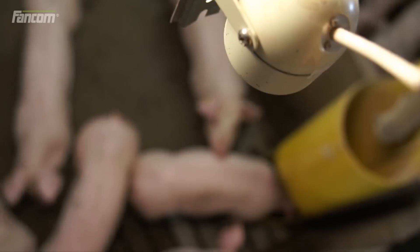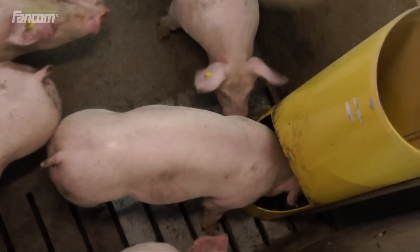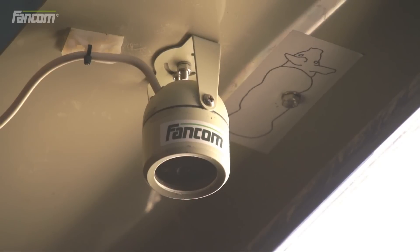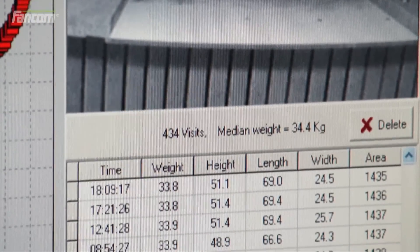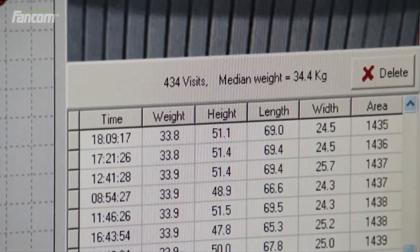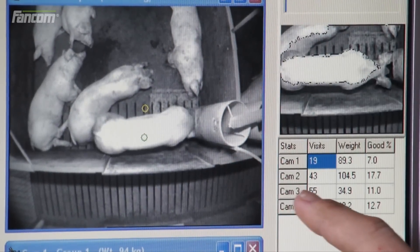iScan consists of a computer with a special image processing module and maximum eight cameras. Each image scan is automatically filtered by digital processing and compared to an arithmetic model. This prevents inferior quality image scans from affecting the reliability.